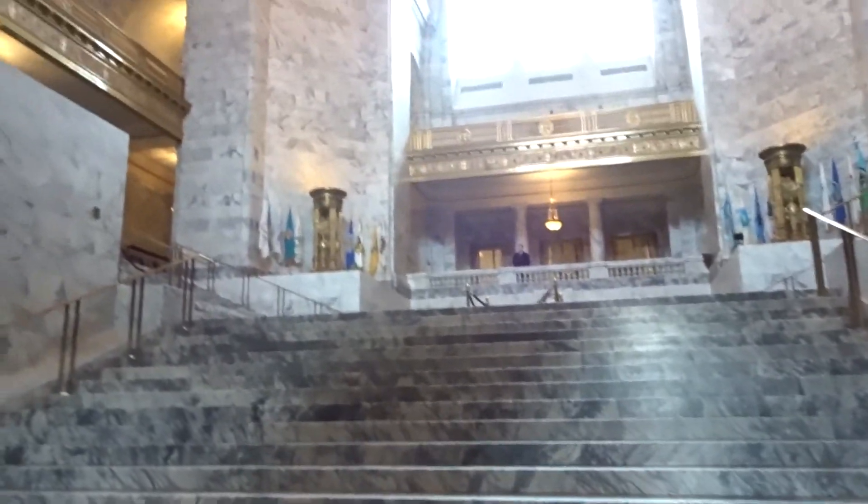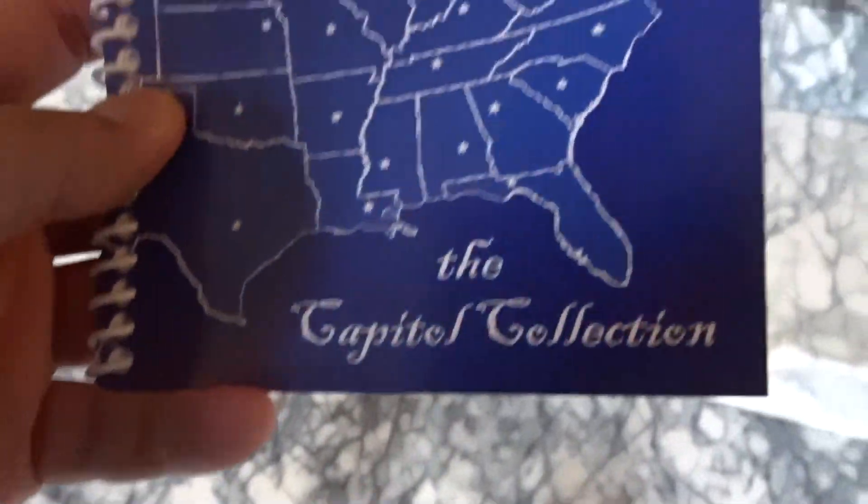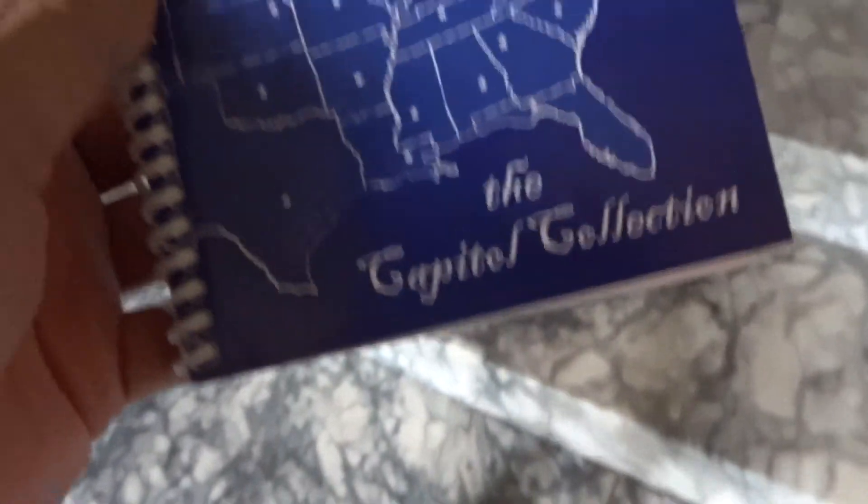It's a pretty capital — marble everywhere. One of the prettier ones for sure. The outside looks kind of janky but the inside is really nice. Texas is better though.